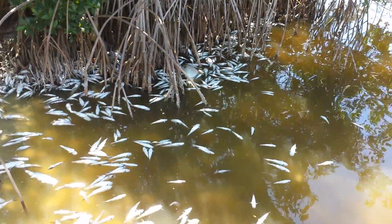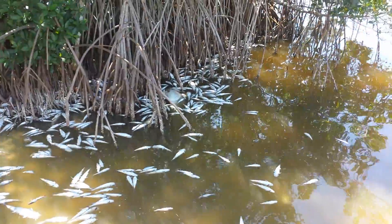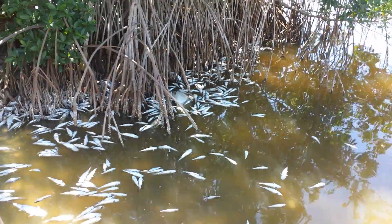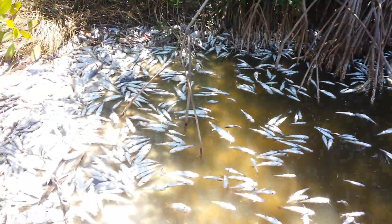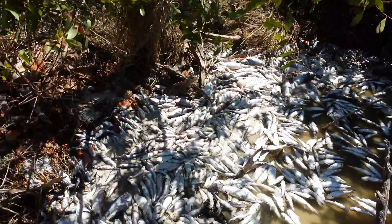We're in the Banana River Lagoon. There's a 25 pound red, speckled sea trout, puffers, croakers, whiting.